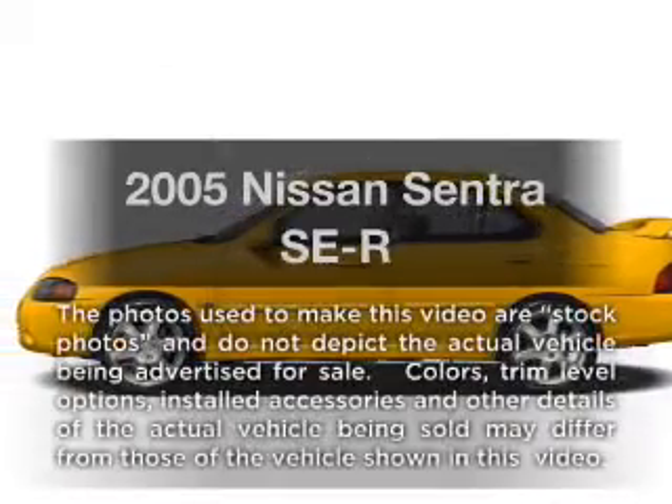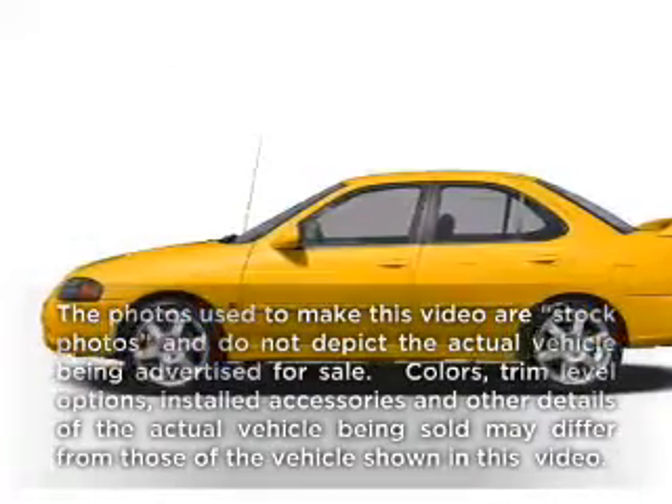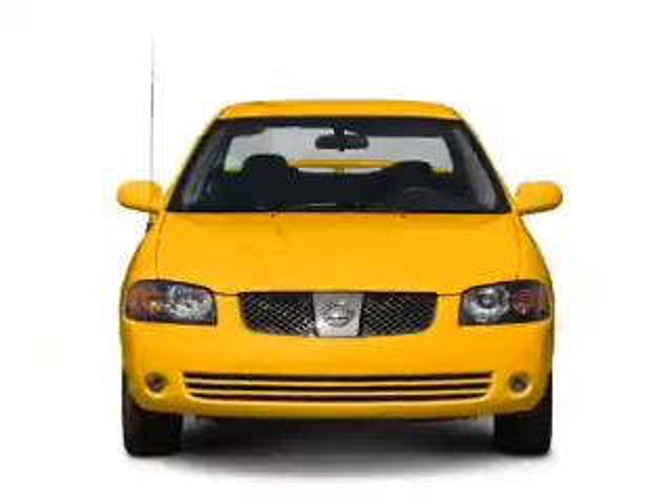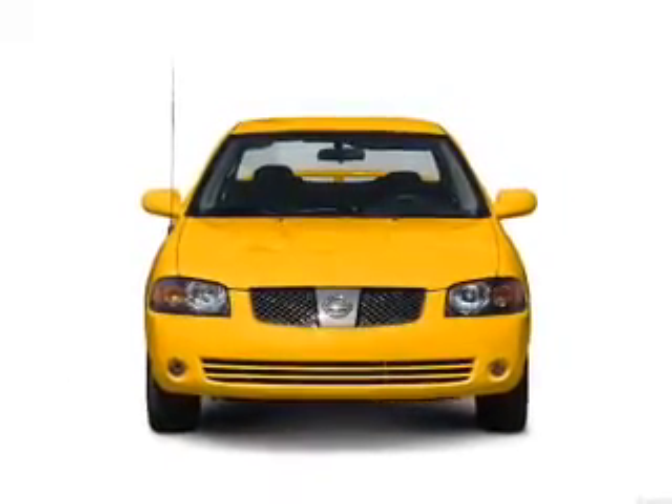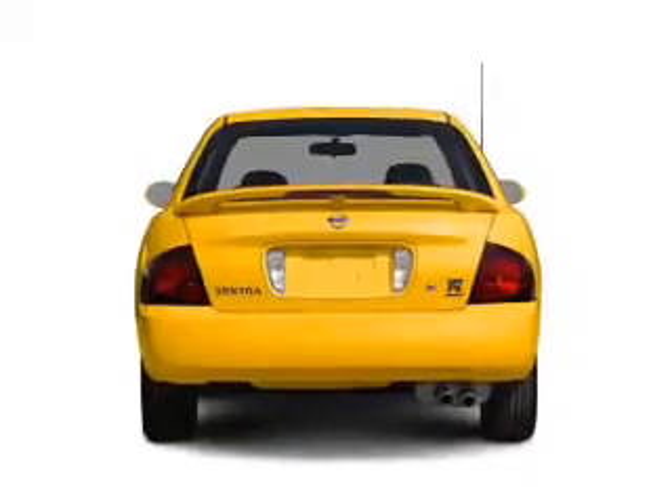Get noticed in this 2005 Nissan Sentra. If you're looking for a first-rate auto, this one could be yours today. With an efficient four-cylinder engine connected to a manual transmission that'll keep you in touch with your vehicle.